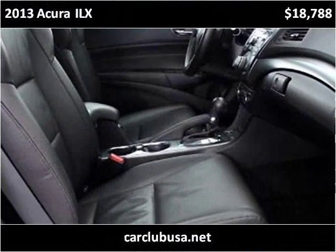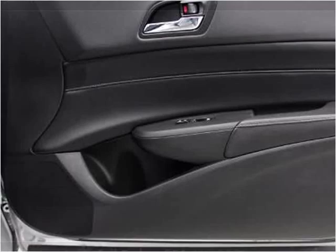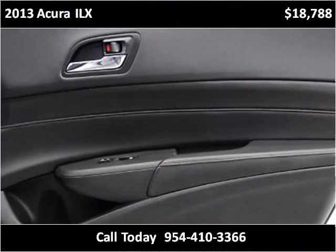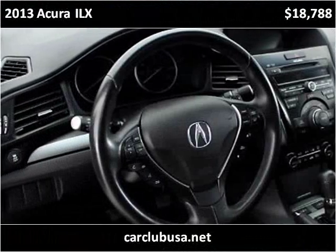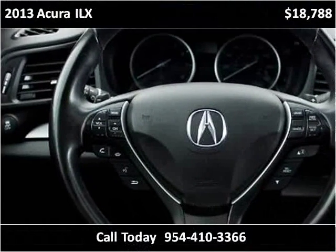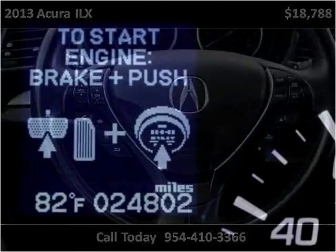This vehicle has been operated with a drive system.